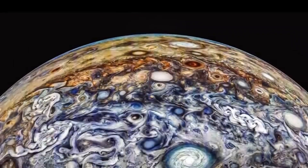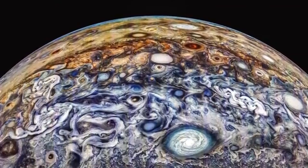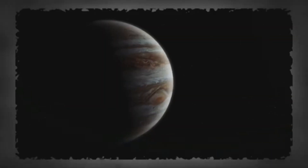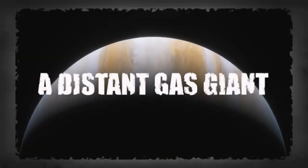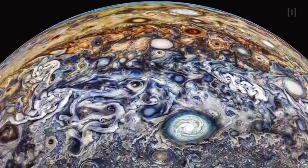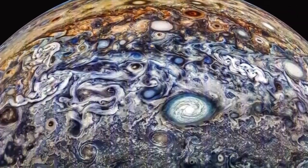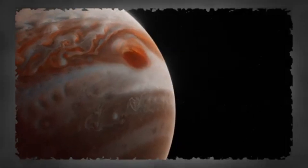These aren't CGI. These are real images of Jupiter, and they're so stunning, people are refusing to believe they're authentic. Jupiter used to be just a colorful blur in science books, a giant ball of gas, too far to touch and too mysterious to fully understand. But that's changing fast. Right now, we're witnessing the most detailed, most stunning, and most unbelievable real images of Jupiter ever captured.